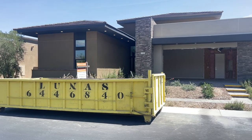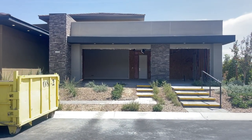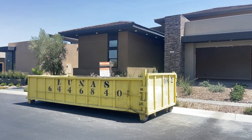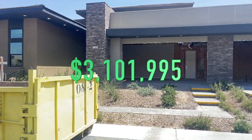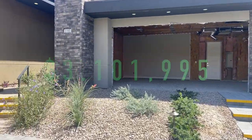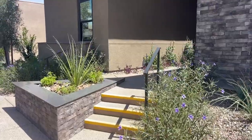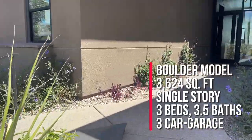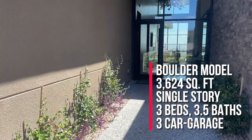It looks a little weird with the garage because that used to be the sales office, so now they're converting it back to a garage. This is called the Boulder model and it is for sale, listed for $3,101,995. This is the smallest out of the collection and it has three beds, three-and-a-half baths, three-car garage, single-story, and a little over 3,600 square feet.